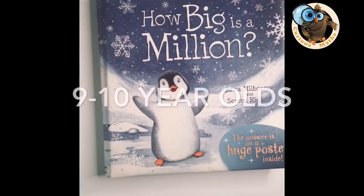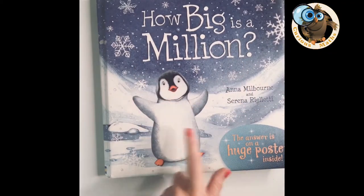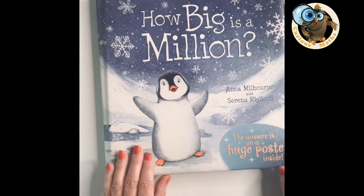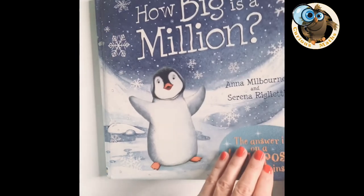Let's do a quick summary of the book. This book is called 'How Big is a Million?' and the main character is Pipkin the penguin. I would use this book with Year 5 pupils because of the size of the number. Don't let the little penguin character put you off — I've used it with lots of Year 5 classes and none of them have complained yet.